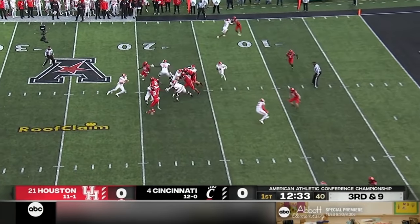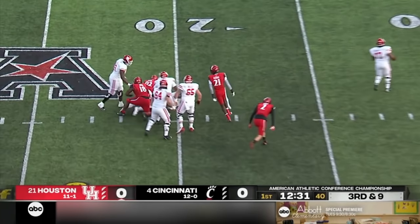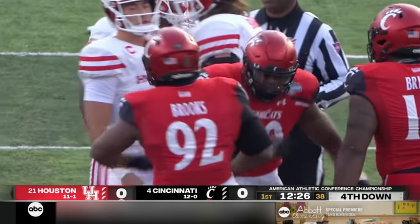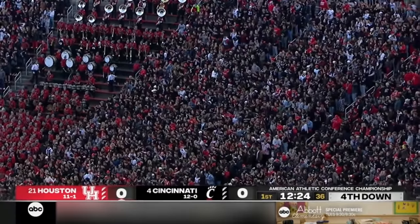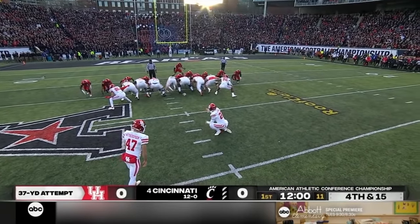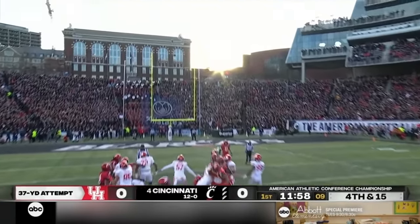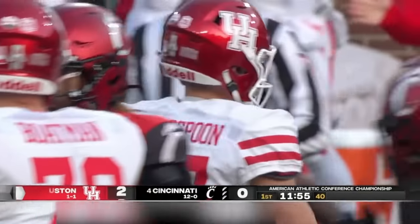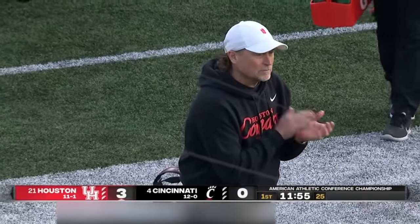Third down and nine. Pressure off the edge, and they get to Tune as he is torn down by Curtis Brooks. The overload pressure by the Bearcats. Dalton Witherspoon splits the 37-yard field goal, and that gets our championship afternoon started.